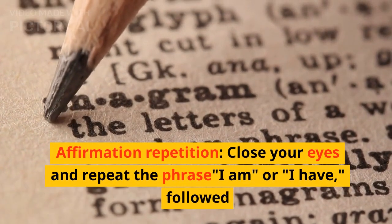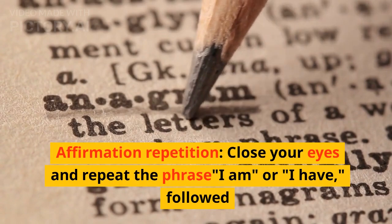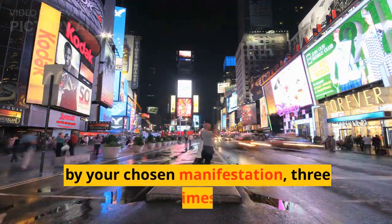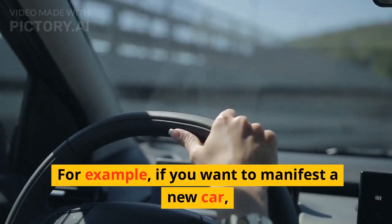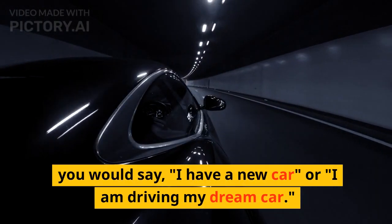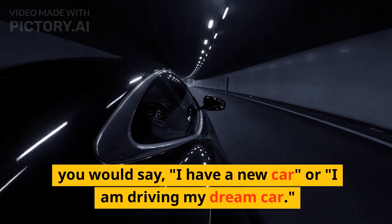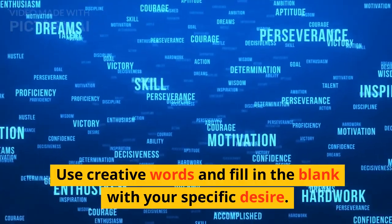Step 4: Affirmation repetition. Close your eyes and repeat the phrase "I am" or "I have" followed by your chosen manifestation, three times. For example, if you want to manifest a new car, you would say "I have a new car" or "I am driving my dream car." Use creative words and fill in the blank with your specific desire.